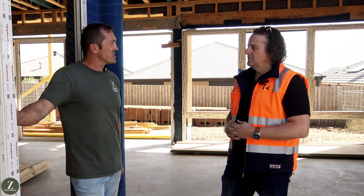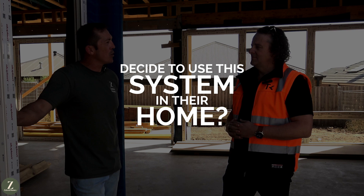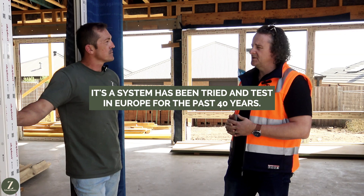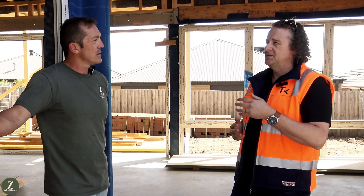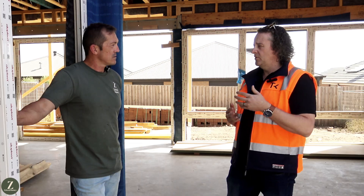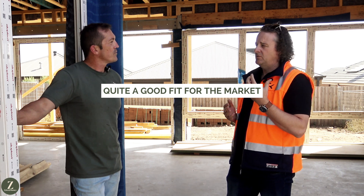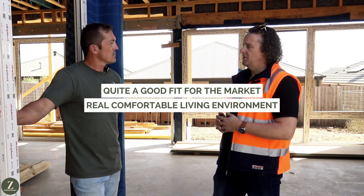So apart from the benefits of UPVC windows and doors, why would a client and homeowner decide to use this system in their home? It's a system that's been tried and tested in Europe for the past 40 years. It's very well adapted to the Australian market with the extreme hot and cold temperatures we have here. Therefore it's quite a good fit for the market and results in a cost-effective living environment for the homeowner.